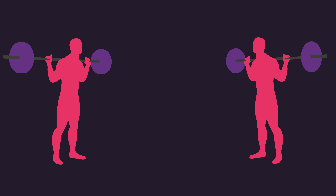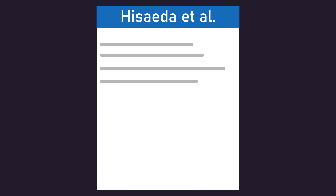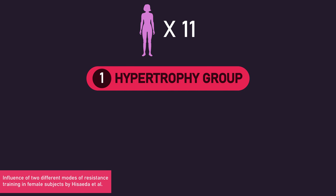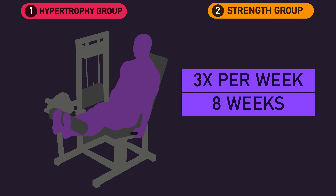So, could heavy and light loads produce different regional muscle growth? The study I came across was a 1996 paper by Hisseida and colleagues. Eleven untrained women were assigned to a hypertrophy or strength group, and both groups trained the leg extension three times per week for eight weeks.